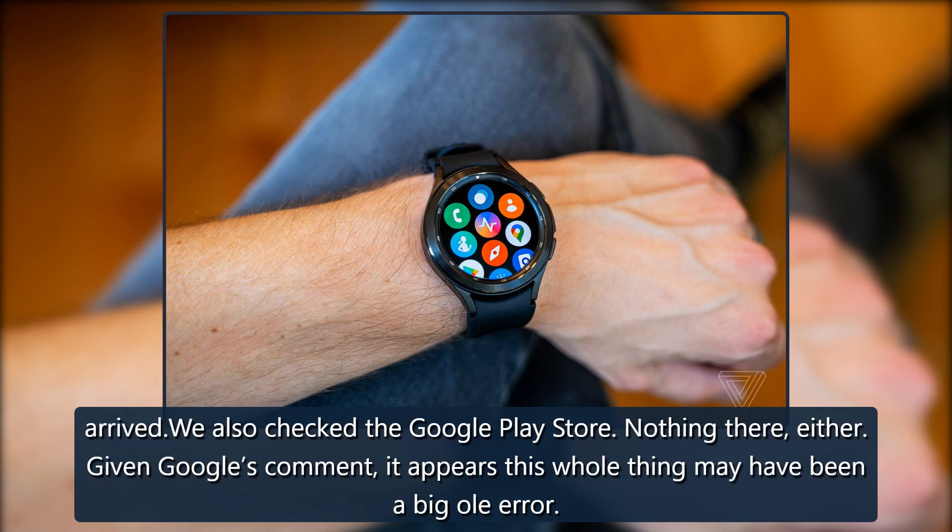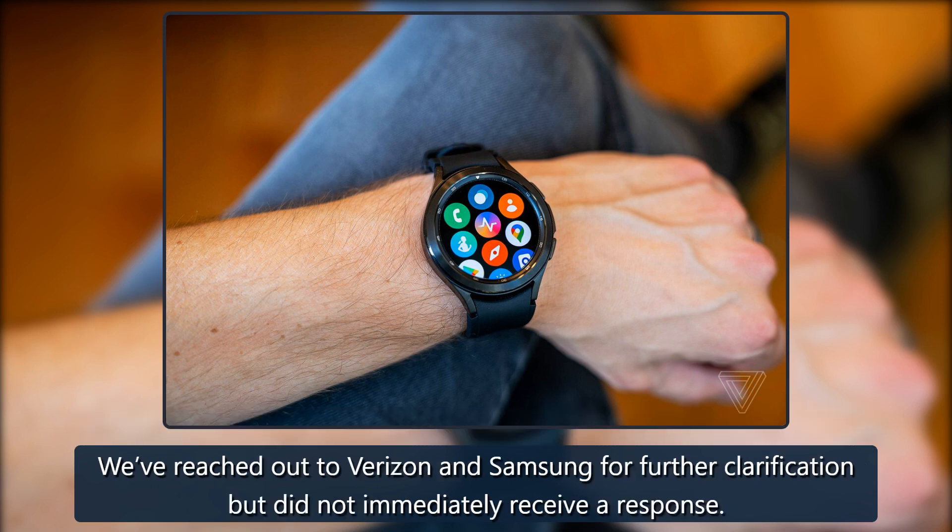Given Google's comment, it appears this whole thing may have been a big error. We've reached out to Verizon and Samsung for further clarification but did not immediately receive a response.